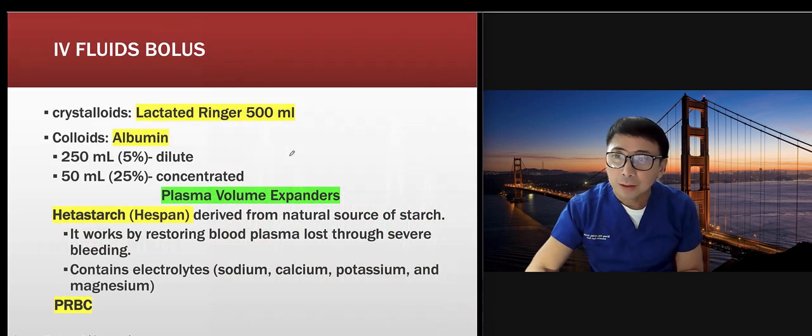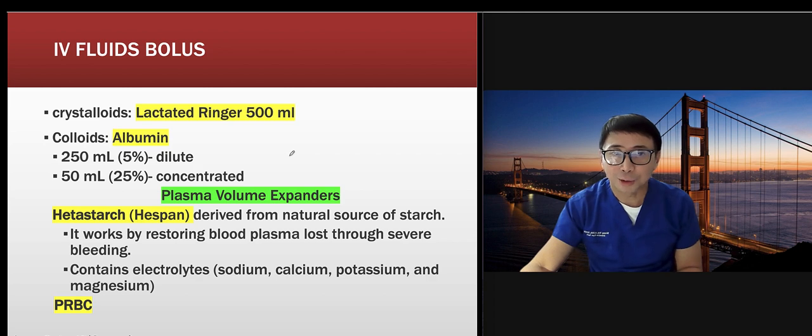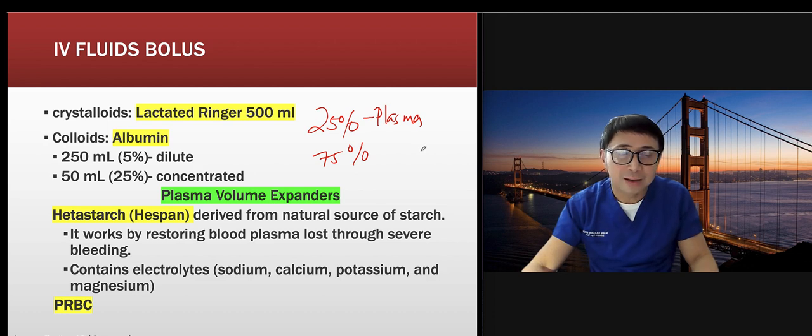With fluid management, here's a key question: if I give you one liter of saline, what happens? I normally ask nurses and they say 'increased volume' — but how? Crickets. So let me tell you. When we focus on our patient, the goal is to increase the plasma volume. About 25% will go to plasma and 75% will go to interstitial volume.